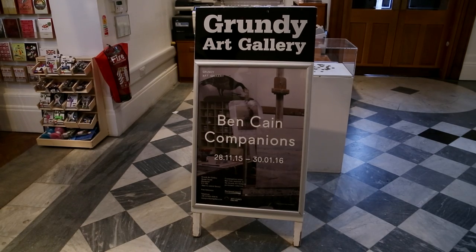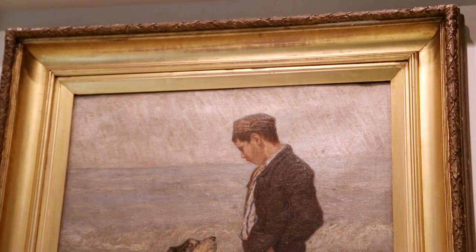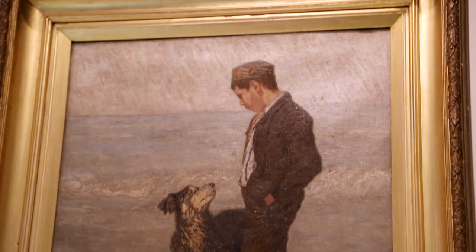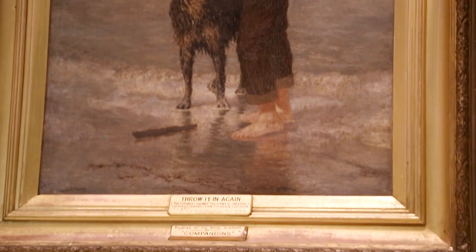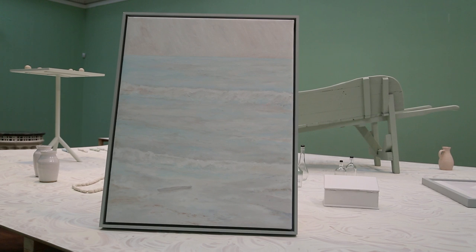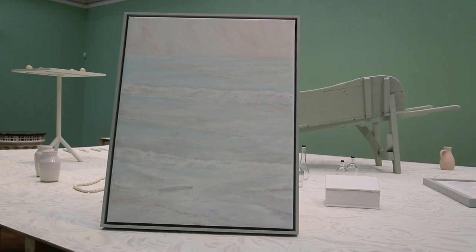The title of the exhibition is Companions, which comes from the title of one of the paintings included in the exhibition, painted by one of the Grundy brothers, Cuthbert. The remade version has taken out the dog and the person, so there's only a stick in the foreground, making the stick very primary.